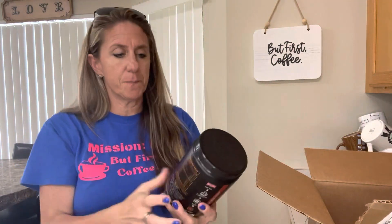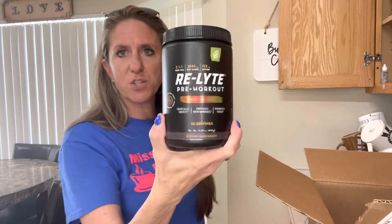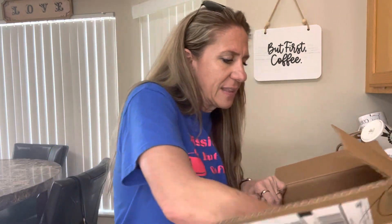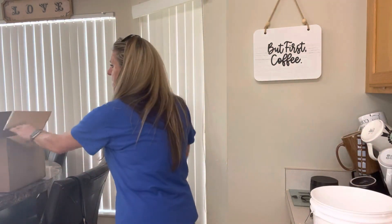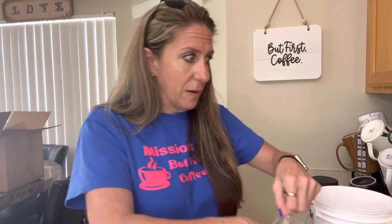I got some more pre-workout — this is the same one, peach mango. It's kind of like the seasoning with Andy: I want to make sure I always have it in stock and I don't want to run out. And then last but not least, this is like healthy, self-care kind of stuff. They had some of this stuff on clearance, so I was like, clearance — that's my kind of thing.